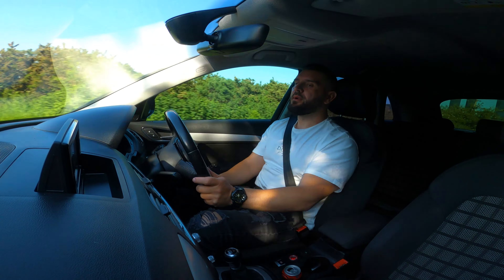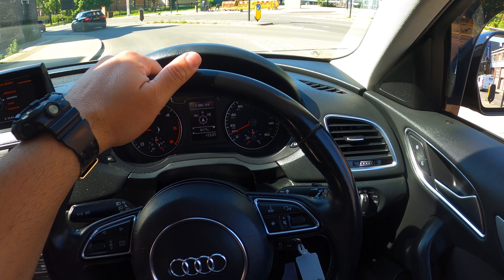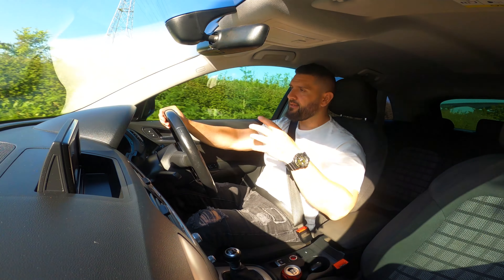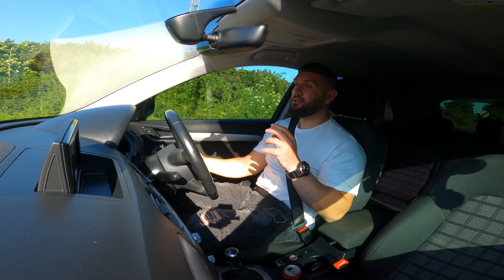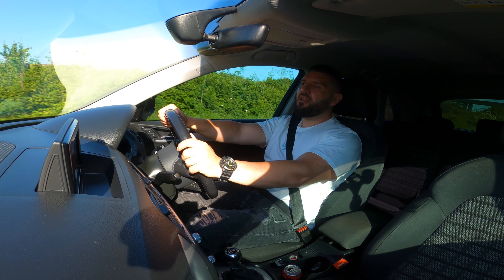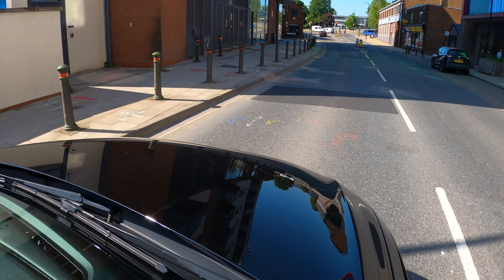Regarding cabin noise, this car is fairly well isolated — you don't have that much noise inside. Of course it's not comparable to the Q7 or Q8, its bigger brothers, but it's not noisy. The quality of materials is good and the driving position is decent — it doesn't feel like a big SUV, but you still feel a little lifted off the ground.